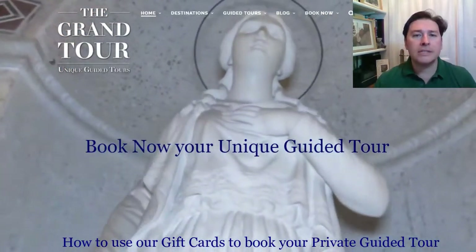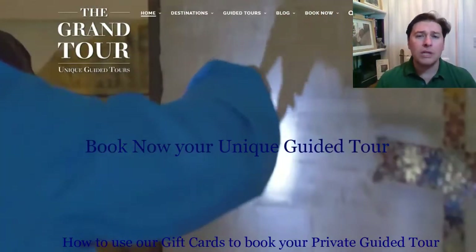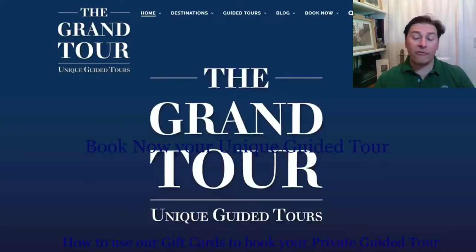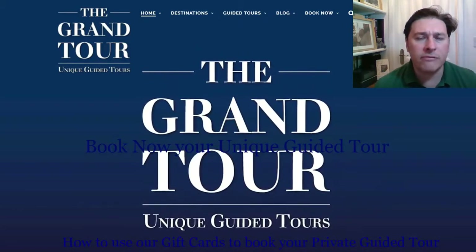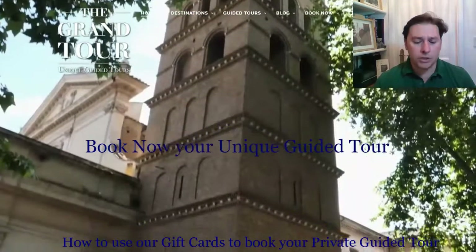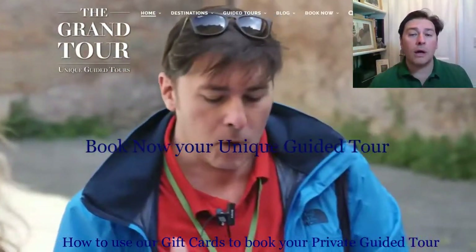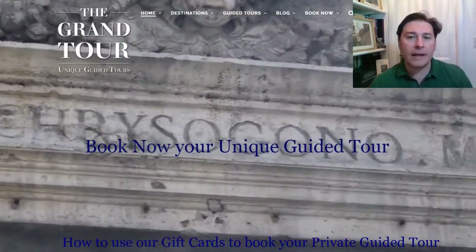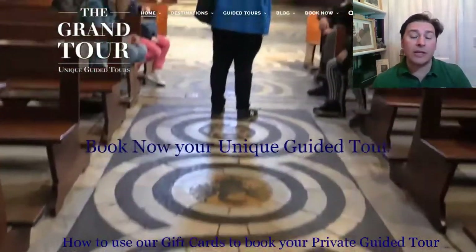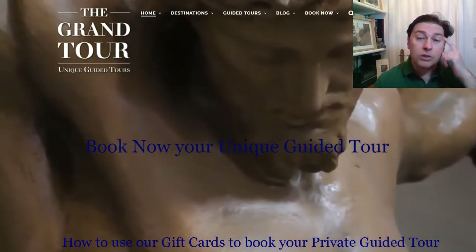We have recently launched virtual guided tours. These are live private shows where you, your friends, and your family can interact with a real guide. Using virtual reality and high-resolution pictures, you can navigate to museums, churches, monuments, and palaces like the Vatican or the Colosseum.